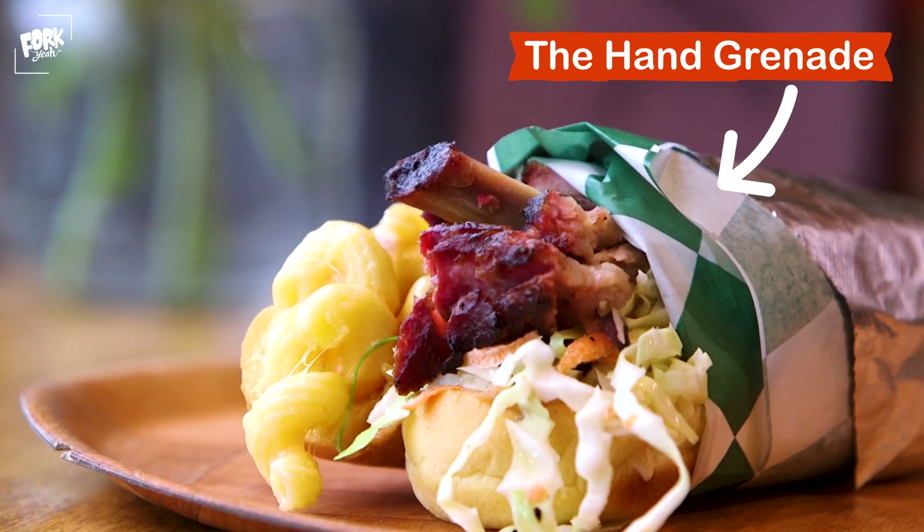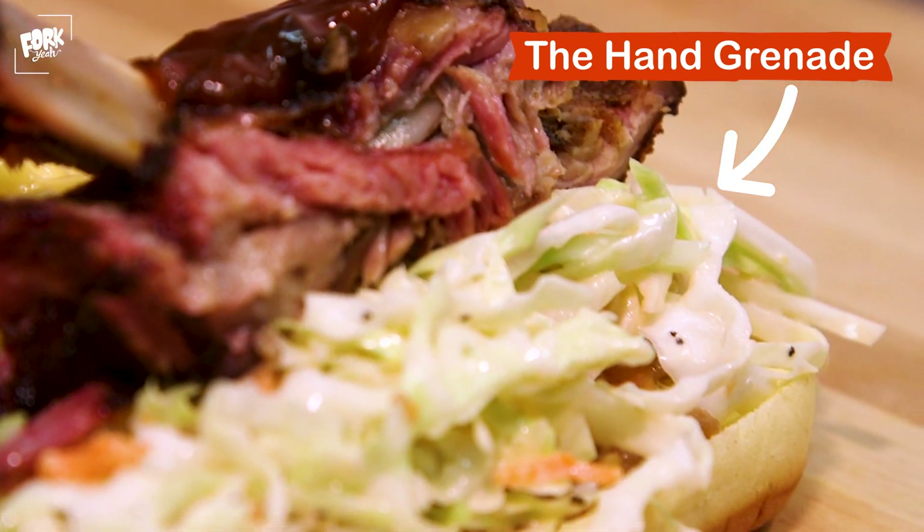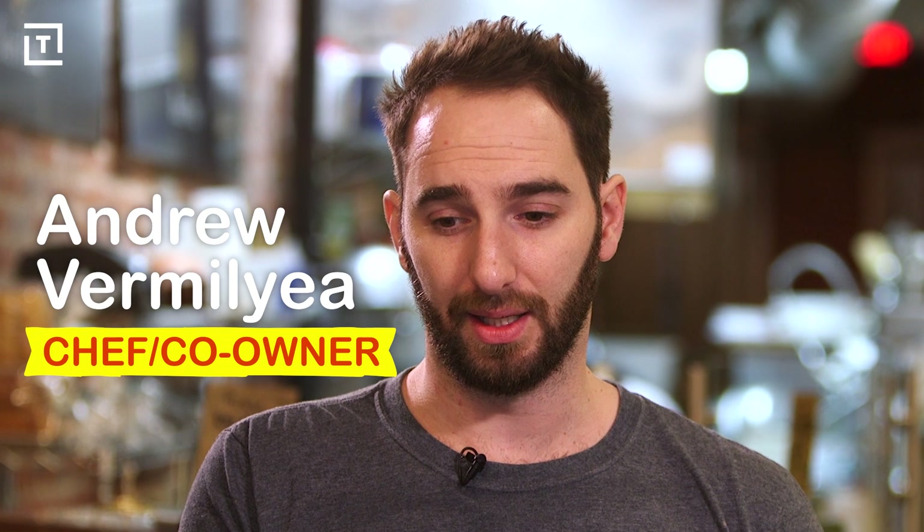The last sandwich we checked out, the Hand Grenade, also plays on that idea of an entire meal in each bite. Now the name might be a bit intimidating, but trust me, it's nothing to worry about — really, what you're getting is everything from a barbecue platter, but in a bun.